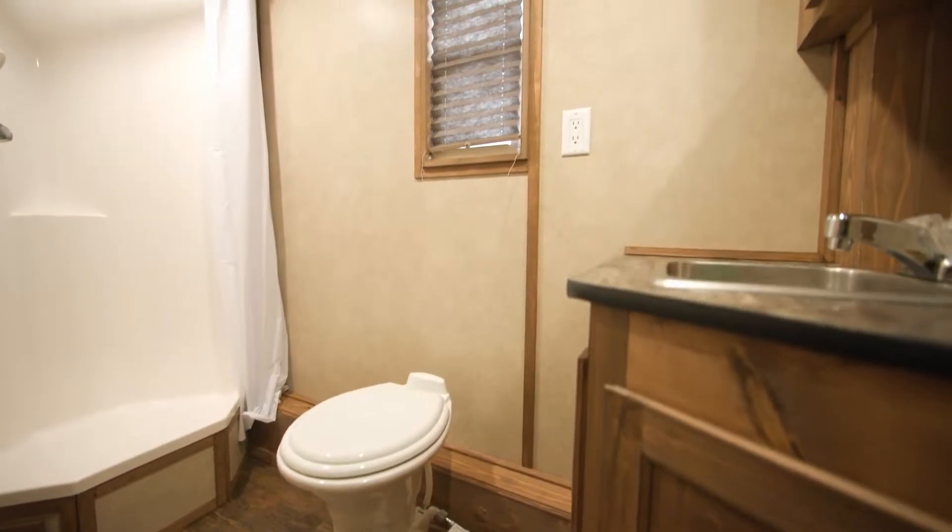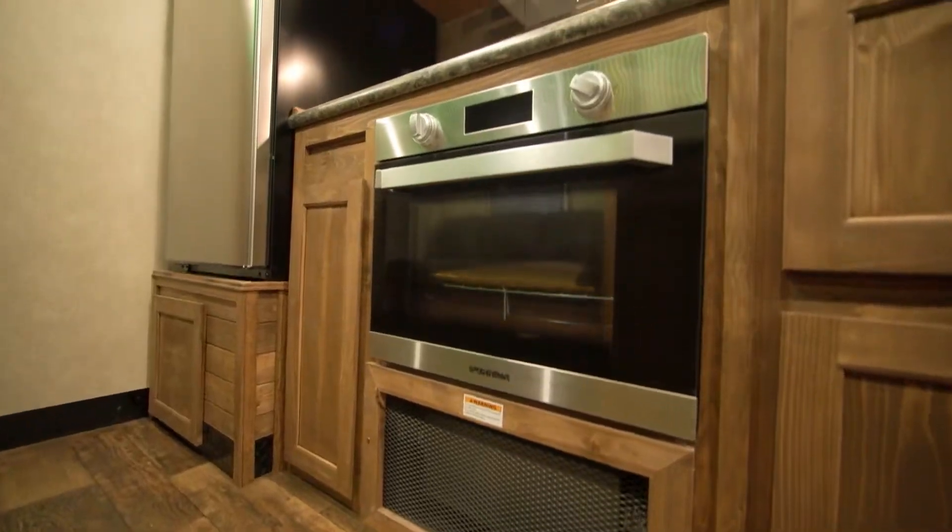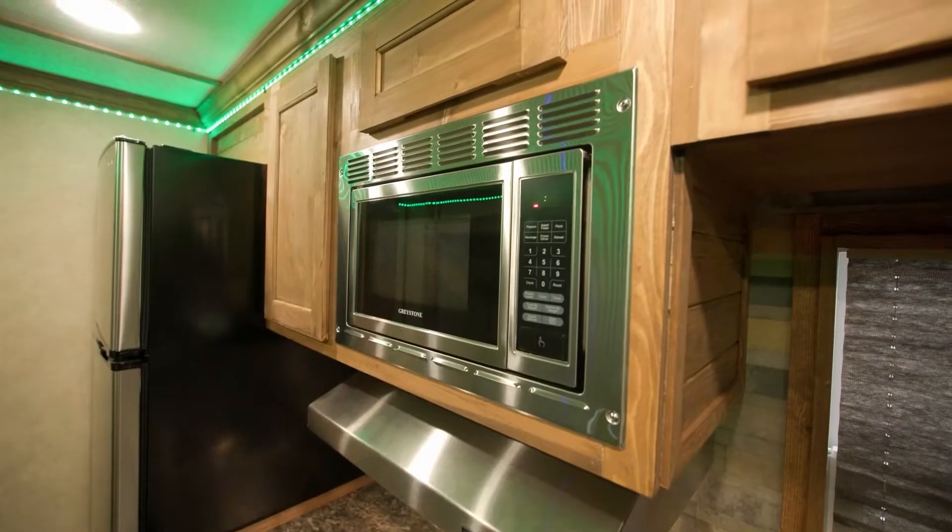It also comes with a raised floor full bathroom with a shower. This kitchen features a Furion cooktop and oven, large refrigerator, microwave, double sink, as well as a beautiful stone backsplash throughout the kitchen area.